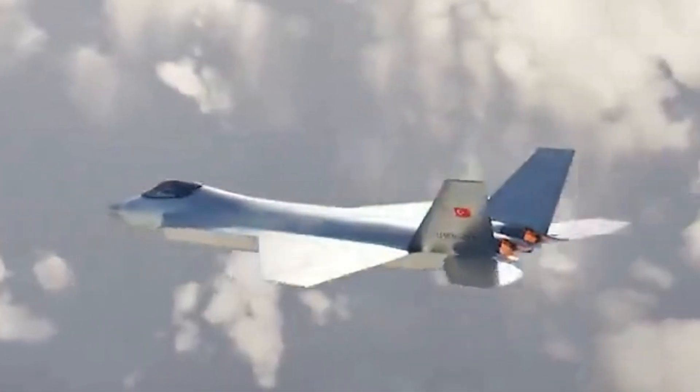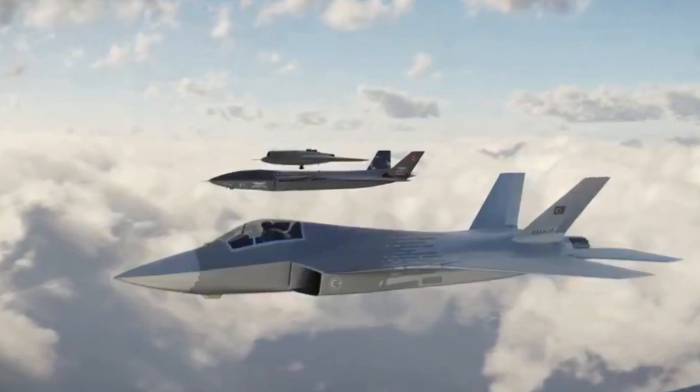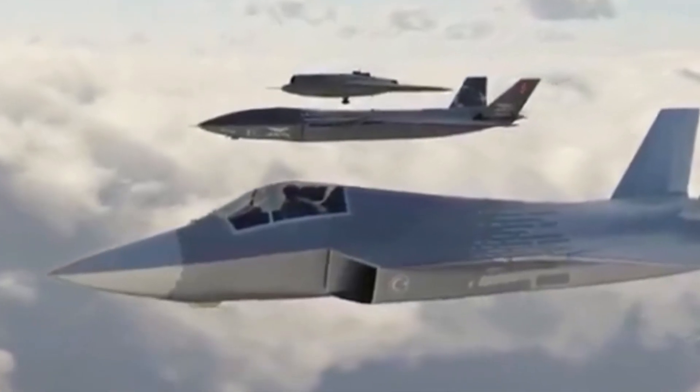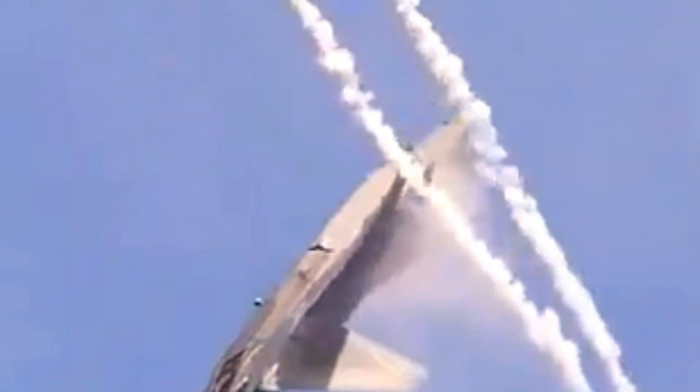The KAAN is equipped with an internal weapons bay that can carry a variety of air-to-air and air-to-ground missiles and bombs, and has two internal 27 mm cannons. The F-22 is equipped with an internal weapons bay that can carry air-to-air missiles and bombs, and has two internal 20 mm cannons.